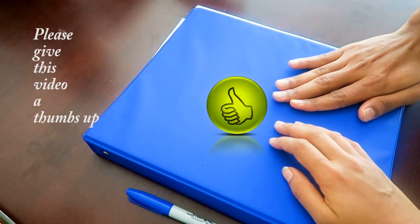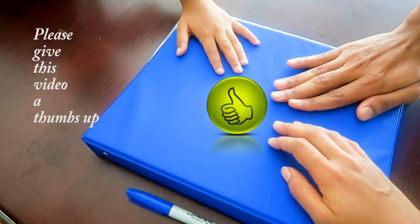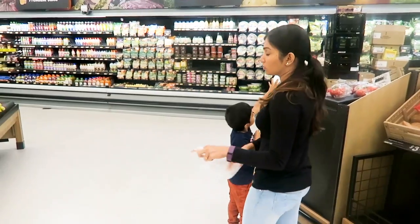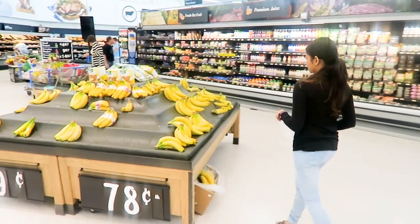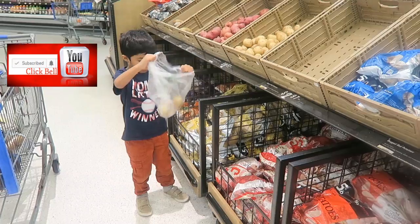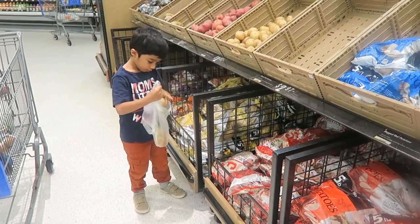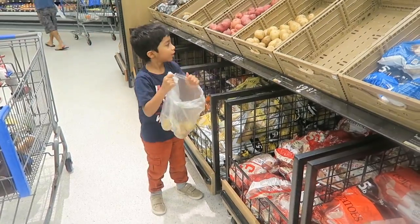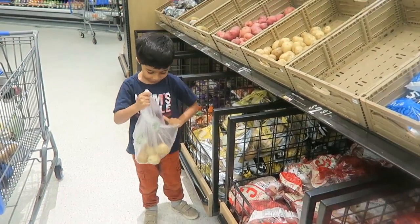I hope you liked this simple way to make meal plans by engaging everyone who eats the meal. In my next video I shall show you how I do my meal prepping once we are done shopping. Make sure to click on that subscribe button and the bell icon to get new video updates. Thank you so much for watching. I will see you all in my next video. Take care and bye.